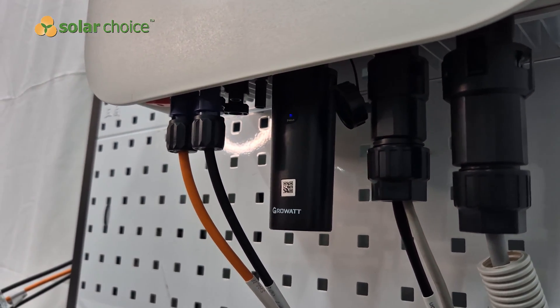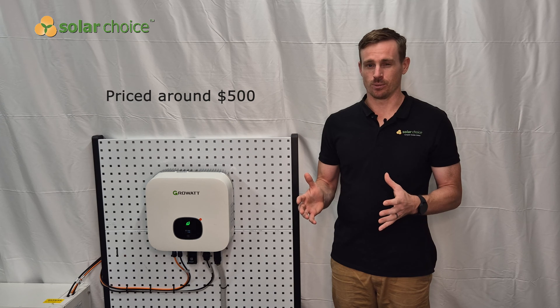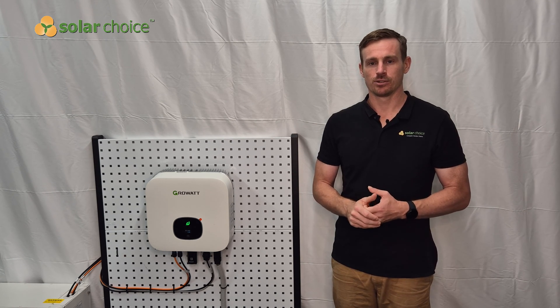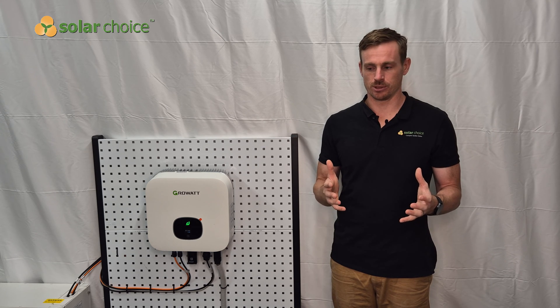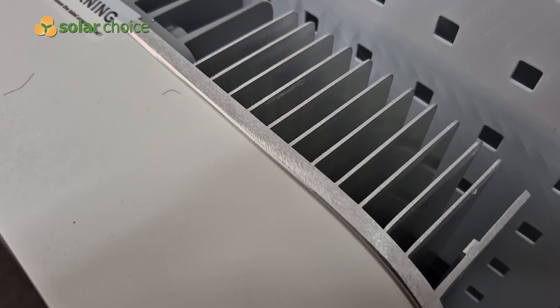It's priced to installers at around $500, which makes it one of the lowest cost options for solar inverters on the market. So it's definitely suitable for customers who are on a budget and want an affordable solution.